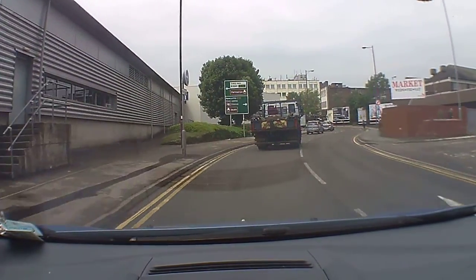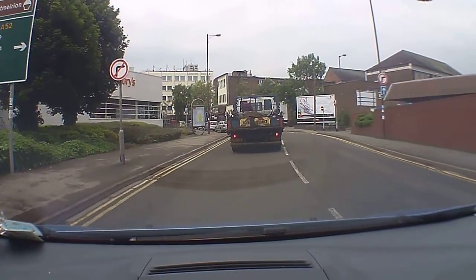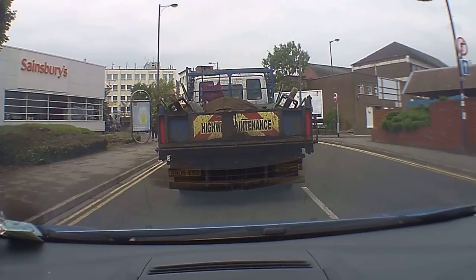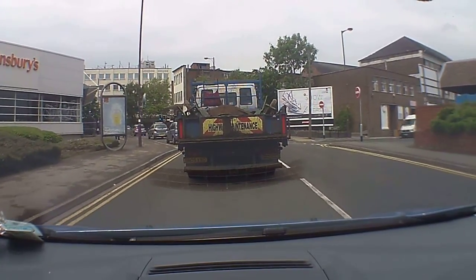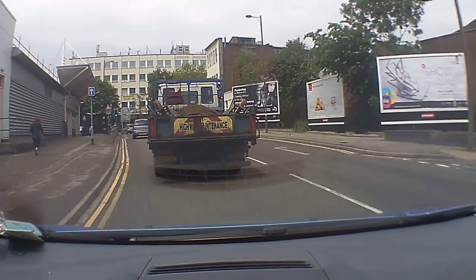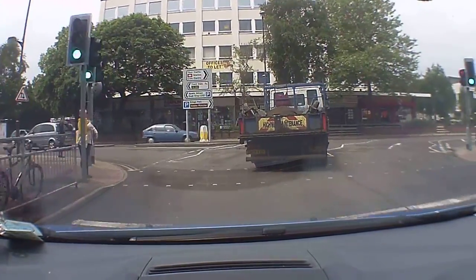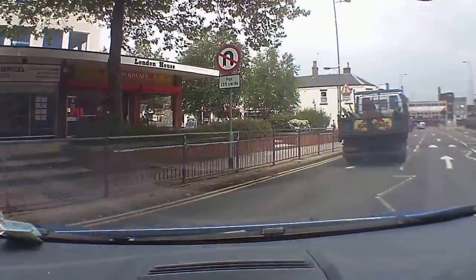Approaching this pedestrian crossing in the left-hand lane and we're going to be following the road around to the right. We could of course go to the left here down towards Trent Vale, but we're just going to stick in this lane for the moment. This lane you can turn left or right, so we're just going around to the right.